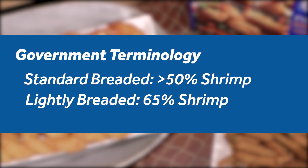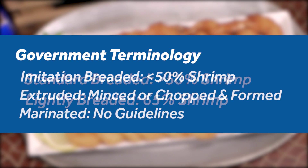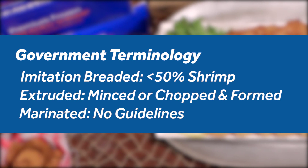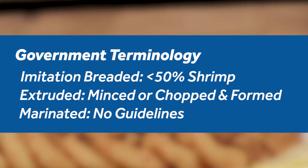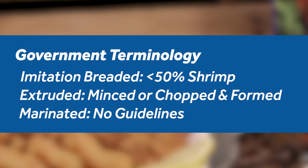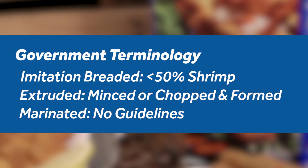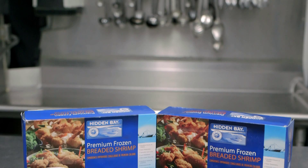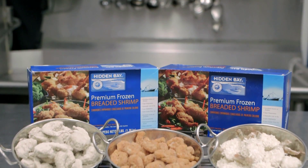The federal government defines whole breaded shrimp by percentage — from 50% shrimp for standard breaded, to 65% for lightly breaded. There's also imitation breaded shrimp, a product with shrimp material of 50% or less — in other words, more breading than shrimp. Extruded is another common term referring to shrimp that is minced or chopped and then formed. Marinated doesn't have a government regulation and is sometimes used today to avoid the imitation label.